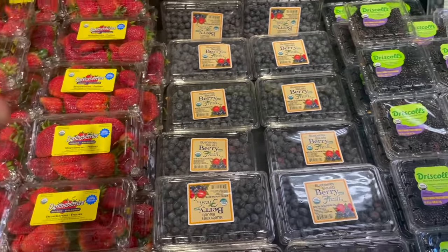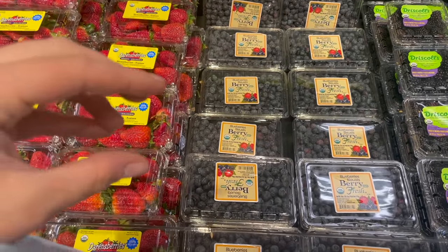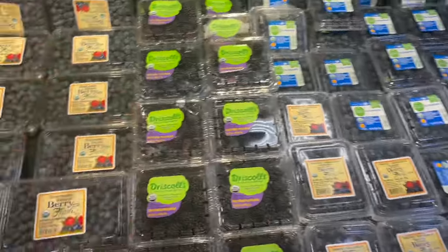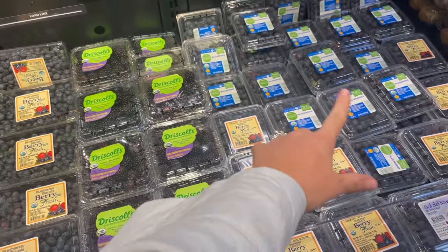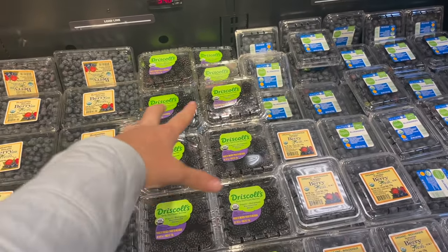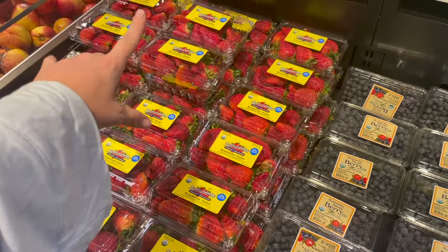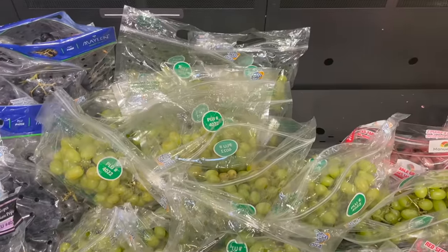We are doing Easter brunch and I need some extra berries. I actually bought some in advance from Costco, but I'm going to pick out a few more here. I'm thinking I'll grab an organic strawberry, probably a small organic blueberry, and maybe even a blackberry to switch things up. We're using these on top of pancakes and waffles for Easter morning — I was even thinking it would be fun to make a strawberry compote to go on top in place of syrup.